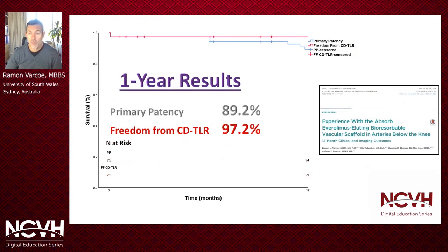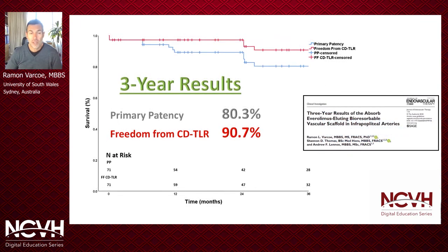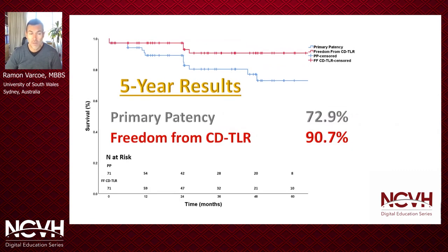These were our earlier published results in JACC Cardiovascular Interventions. At one year we achieved a primary patency of 89.2 percent and a freedom from clinically driven TLR rate of 97.2 percent. At three years we observed a primary patency of 80.3 percent and a freedom from CD-TLR of 90.7 percent. And now at five years we have observed a primary patency of 72.9 percent and freedom from CD-TLR of 90.7 percent. This is a tibial artery trial and we've never seen primary patencies in the 70s at five years for the tibial arteries, let alone freedom from CD-TLR of just under 91 percent.